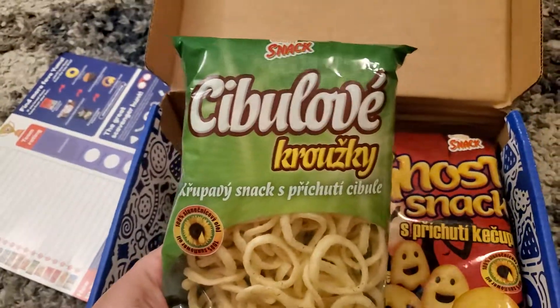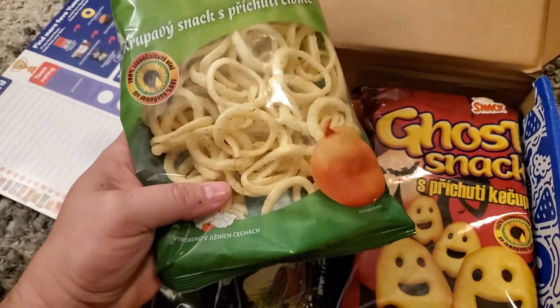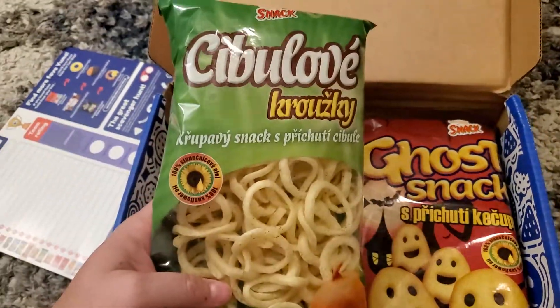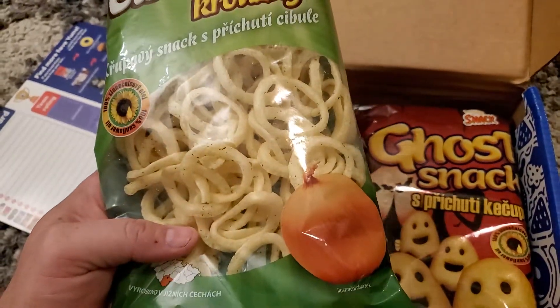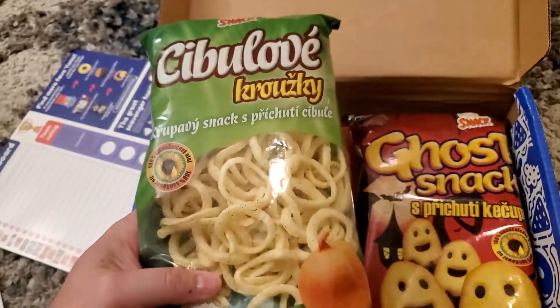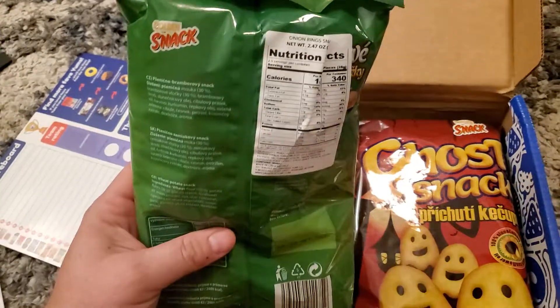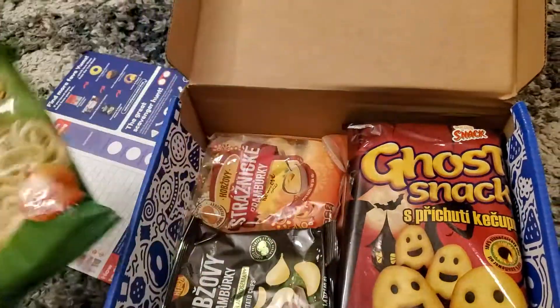What do we got here? The guidebook comes in handy — match your pictures up and it'll tell you exactly what it is. This looks like Funyuns. This is a Czech Republic style Funyuns. I bet it's amazing. I'm going to have to do a tasting video on these.